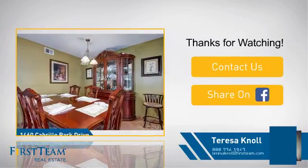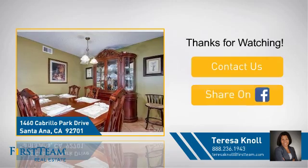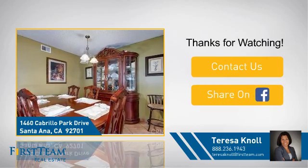If you're interested in learning more, click on-screen to contact us for more information, or share this property with your friends. We look forward to hearing from you.